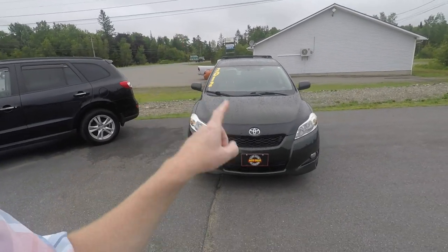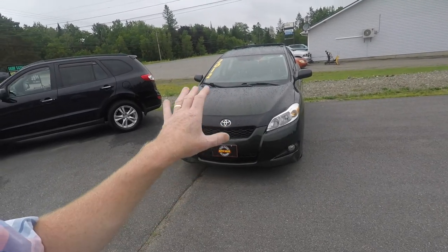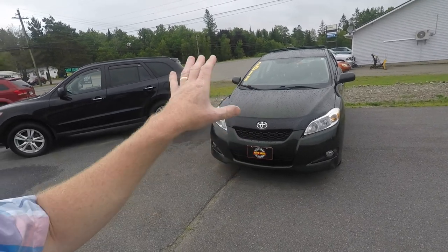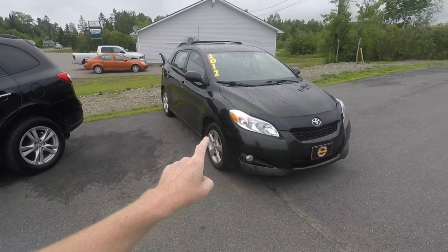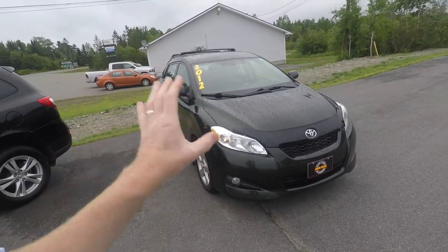A buddy of mine, Steve — I believe he watches this channel — called me up about a month and a half, two months ago. His 2004 Toyota Matrix will not pass inspection come the end of July, so he wanted another one. I found one — this one is a gem, a 2012. Look at the color, look at the condition: 93,000 kilometers, that's less than 60,000 miles. He's coming down tomorrow, Saturday, from Mill Cove, New Brunswick, about a two-hour drive. This will be the third purchase he's made, the fifth one in his family.